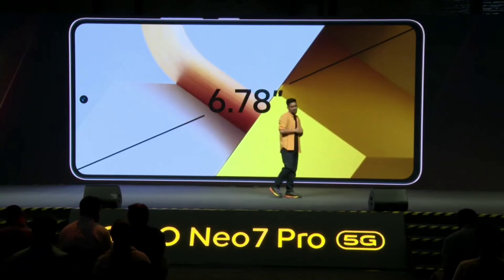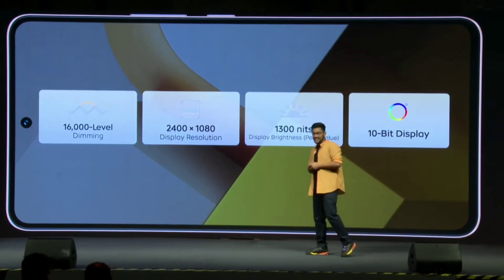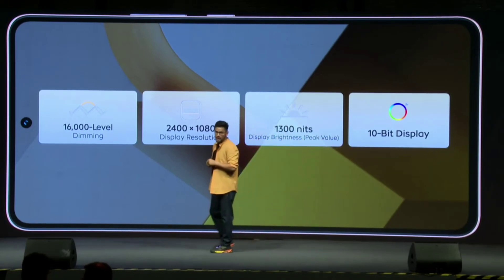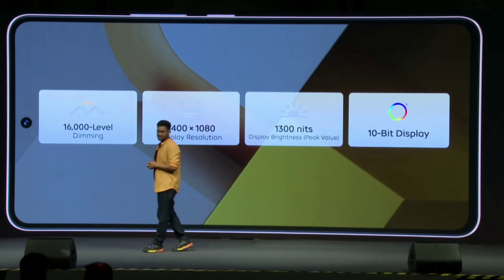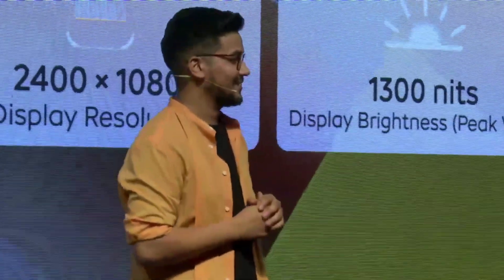The first thing that caught my attention is the immersive 6.78-inch display — 2400 by 1080 pixels, 120Hz, HDR10+, with peak brightness up to 1300 nits. It's vibrant with crisp colors and sharp details, perfect for all your media consumption needs.